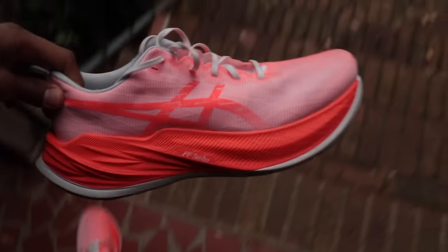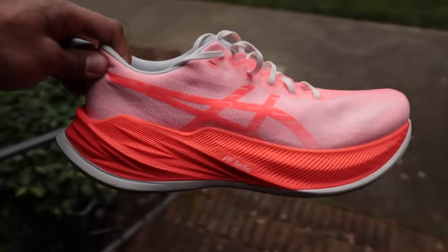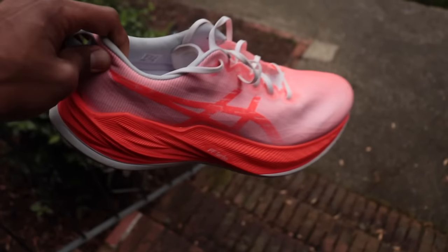All right guys, Thursday, April 11th, 8:01. This is the ASIC Super Blast. It is one of your favorite daily trainers.